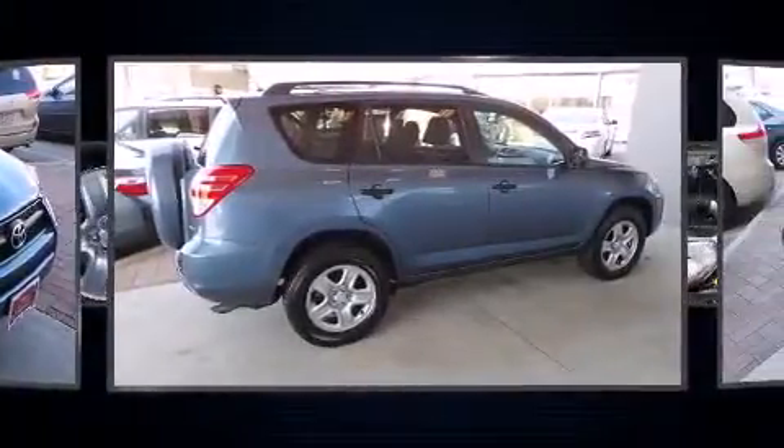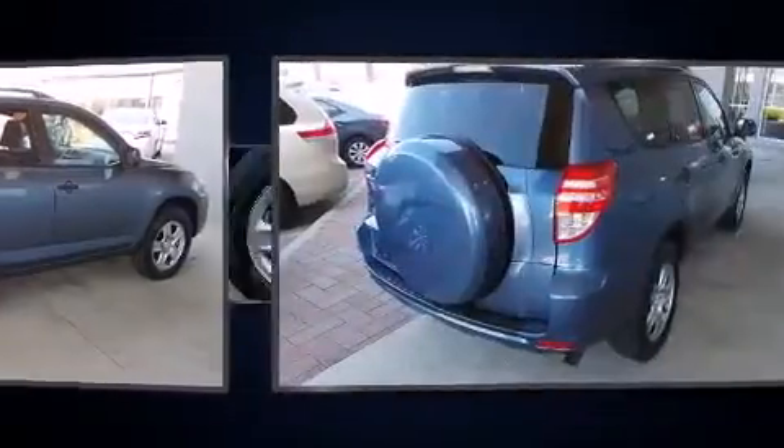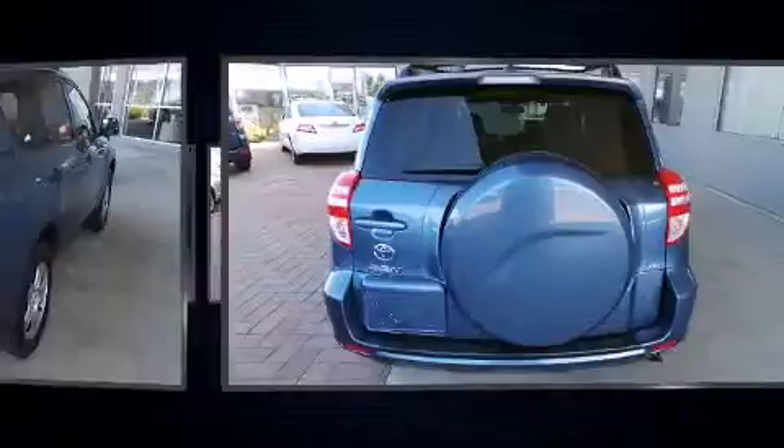All of the premium features expected of a Toyota are offered, including one-touch window functionality, skid plates, rear wipers, and remote keyless entry.